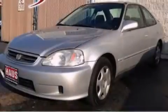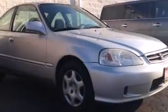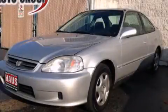With an EPA estimated rating of 35 miles per gallon on the highway, this vehicle pays off in the long run. This automobile won't last long at this price — call and arrange a test drive now.